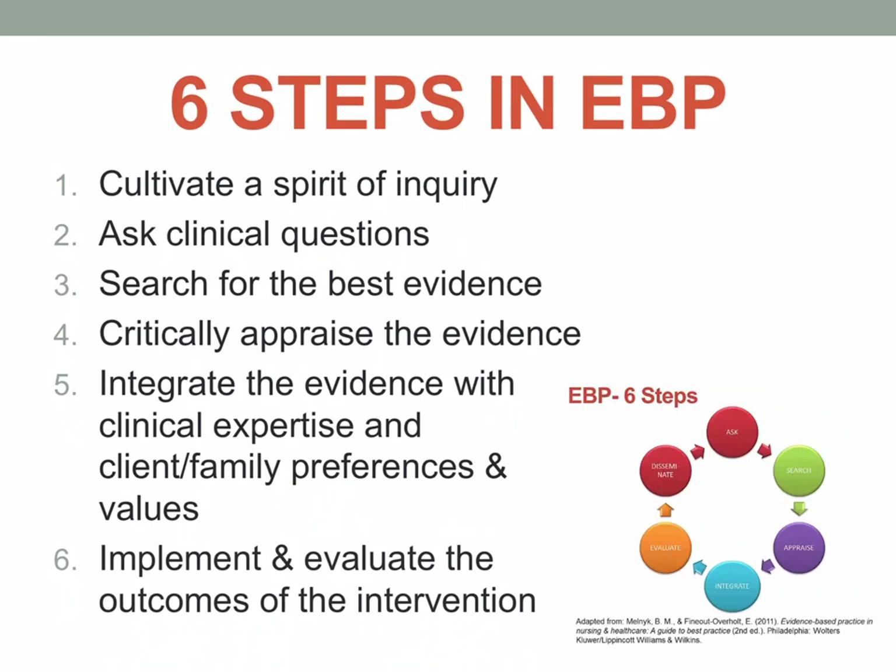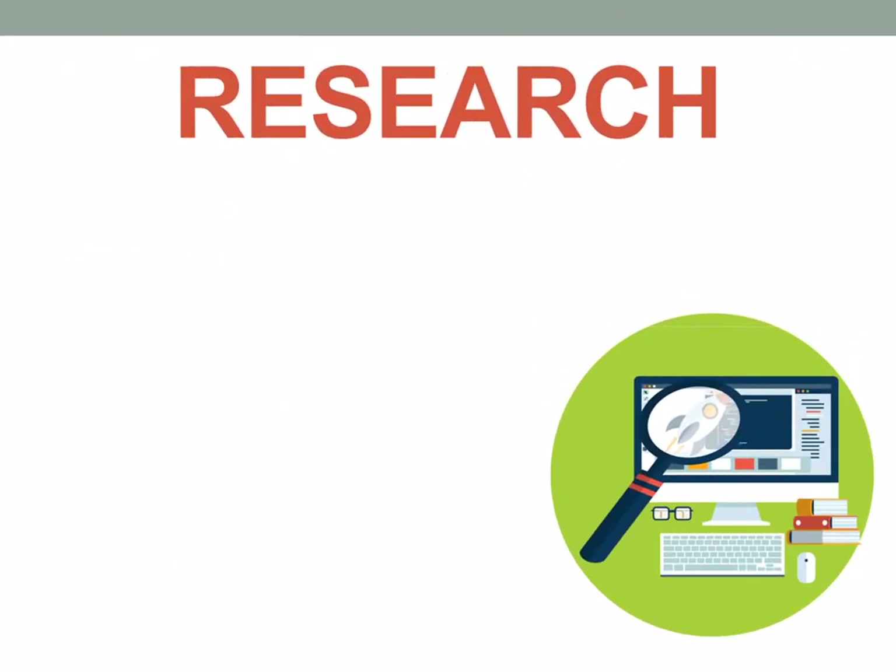After that, we implement, and then we evaluate the outcomes of the intervention. Evidence-based practice in nursing is always tied to research topics. Remember that evidence-based practices are accumulated because of research — we do research because we need evidence-based practices.